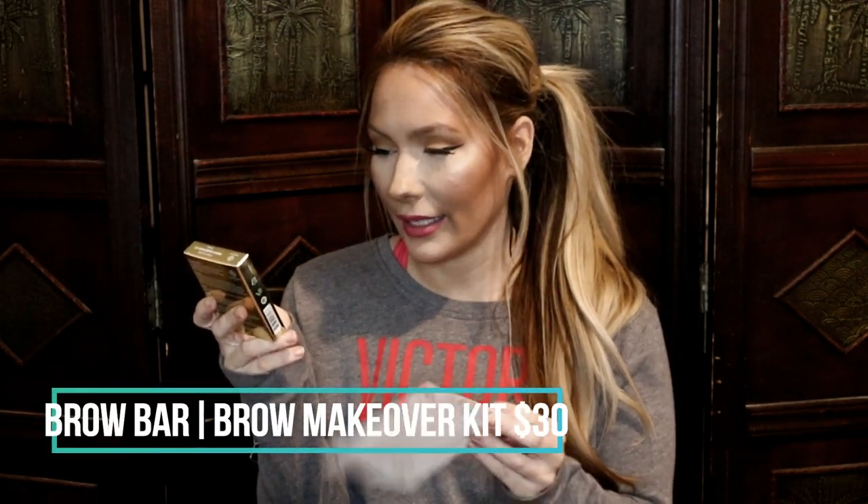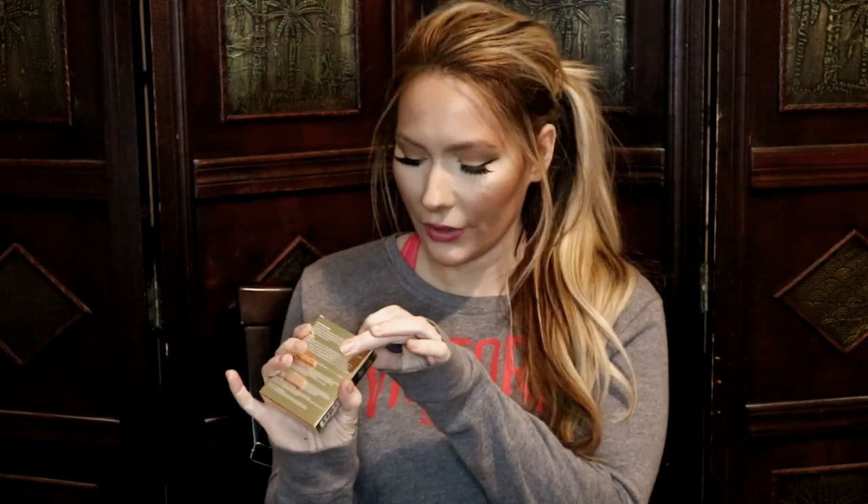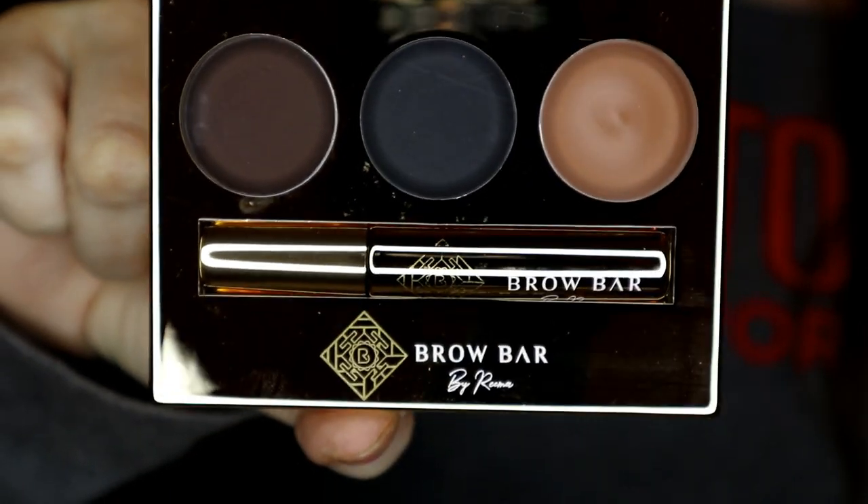Next I have the Brow Bar by Rima True Grip Glam Brow Makeover Kit in the shade Dark. I love the gold box — so pretty. This is really, really dark though. I do not see myself using this. It's a shame because it's for people with brown or black hair, so I can't really use it, which kind of sucks. My natural color is almost black, so honestly this could be for me, but I can't stand being a brunette.